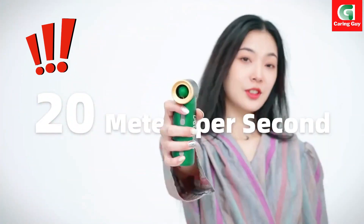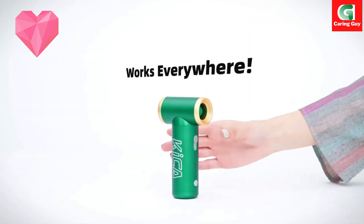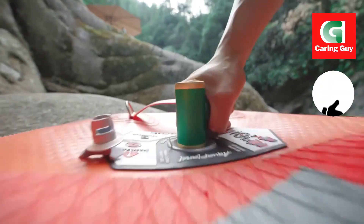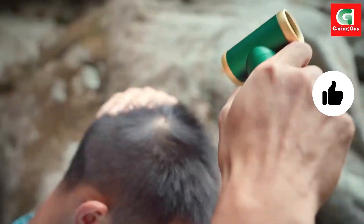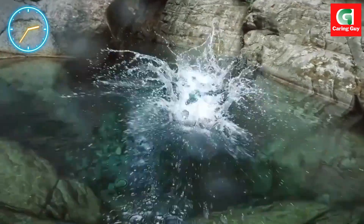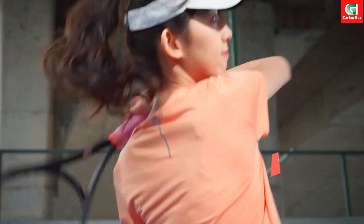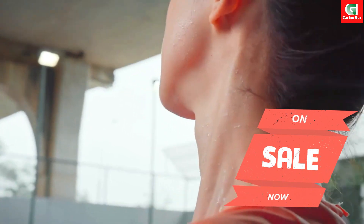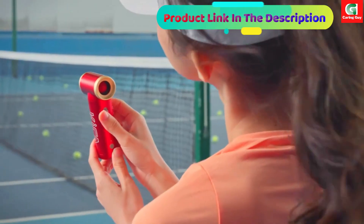Introducing the Kika Jet Fan 2 compressed air duster electric air dust blower — your ultimate solution for keeping your electronic devices and car interiors clean and dust free. With its portable and cordless design, high-quality construction, and powerful performance, this electric air blower offers convenience and efficiency for all your cleaning needs.